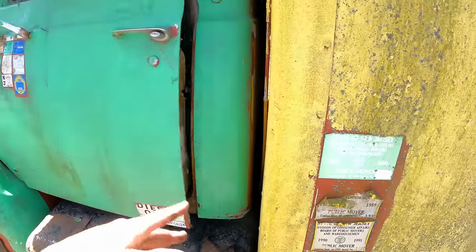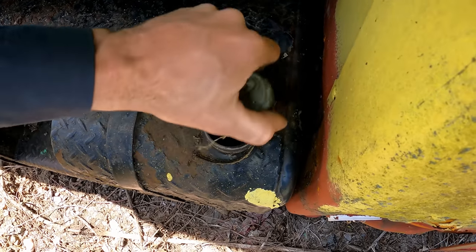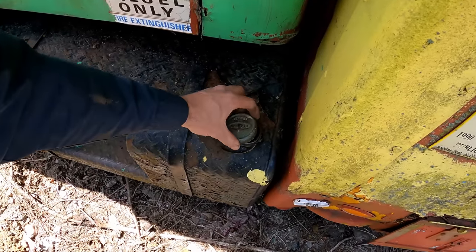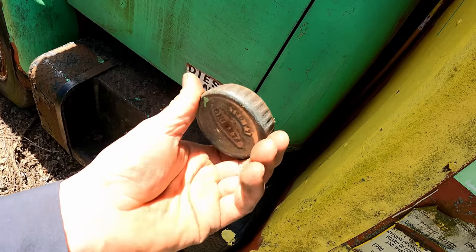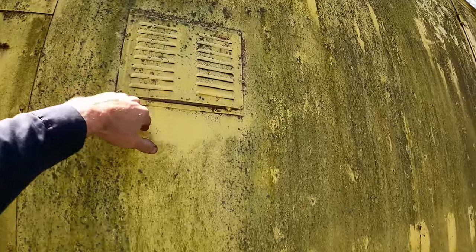It's got a GVW of 25,500 pounds. This side does have a fuel cap. Smells like diesel — maybe an eighth tank in there, just about empty. I wonder — the other side's cap is missing. It's a nice old brass cap. I don't see those anymore. There's the vent on the other side of the sleeper.